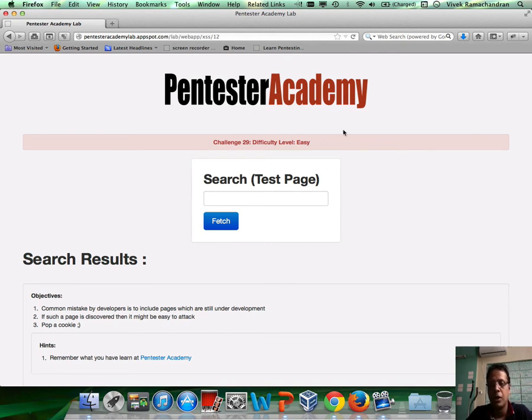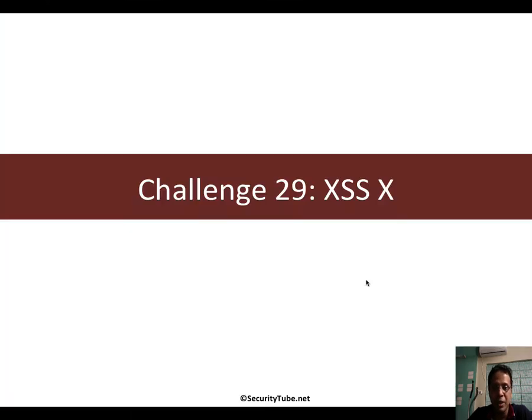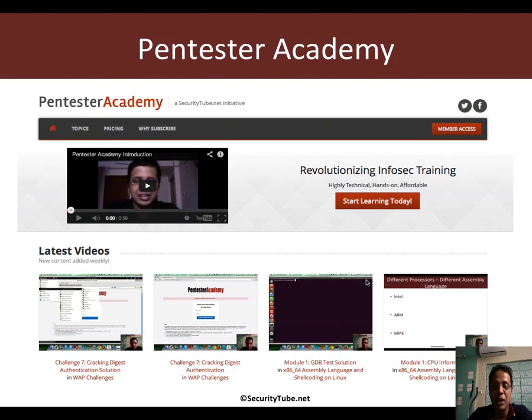The challenge is to pop a cookie as usual, and this is an XSS challenge. So have fun. And if you are enjoying your time here at Pentester Academy, we would really appreciate if you can recommend us to your friends and colleagues in the InfoSec community. Thank you.